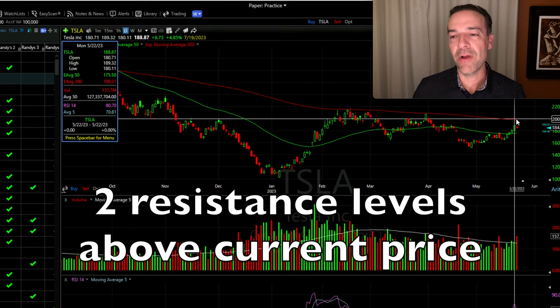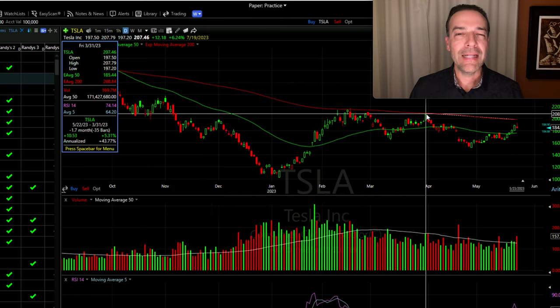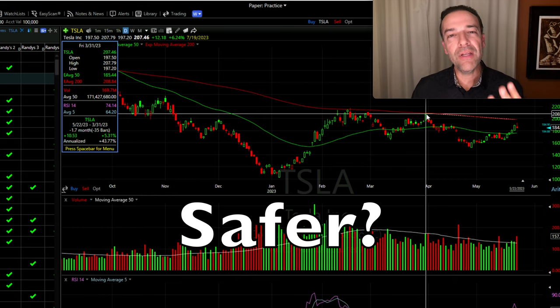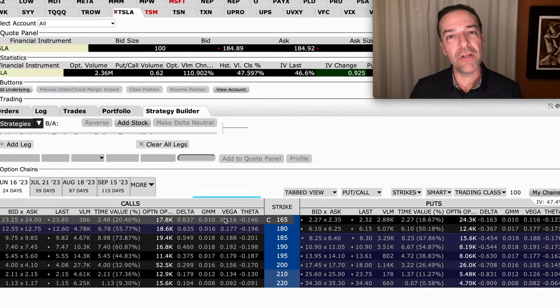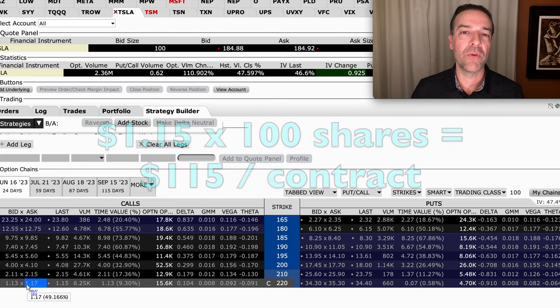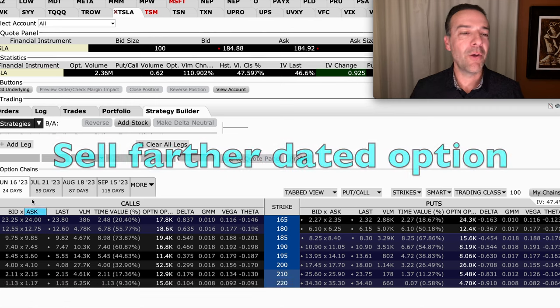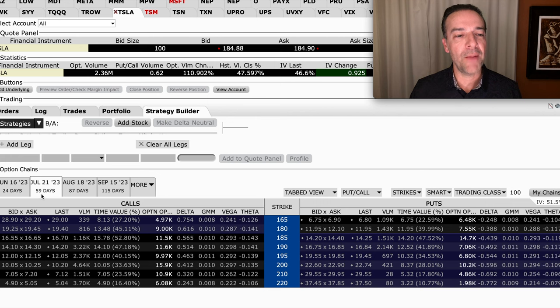So we sold this covered call strike price at an area that's two levels of resistance above where Tesla's at — one at the red 200 moving average on this daily chart, and another at an area where it found resistance about two months ago. Let's say we want to be even safer and have three areas of resistance that would get in the way of Tesla being called away from us. The next major area of resistance would be right around $220 per share. For the $220 covered call option that expires in 24 days, we would expect to receive right at $1.15 per share or $115 per contract. Now if you want to collect more money up front, you can always look to sell a farther dated option. The next farther dated monthly option chain would be the July 21st options, which expire in 59 days.